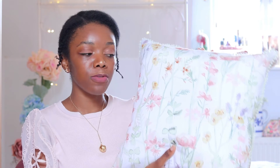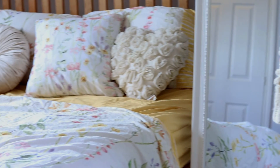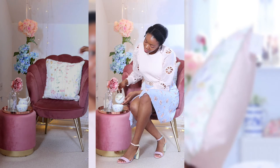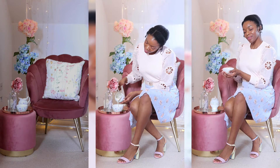Next up is this absolute beauty of a cushion, also from Matalan. I feel like Matalan's homeware section for spring is just absolutely killing it — I literally wanted to buy everything. It's a beautiful floral print cushion cover with a white background and flowers going all the way up. It was an absolute match made in heaven with the first duvet cover set. It's also double-sided — on the back there's a lovely soft pink velvet fabric, which goes with some other interior bits I already have. This was only £12.